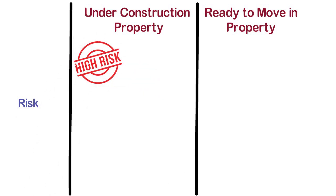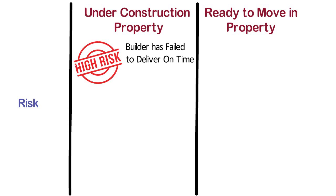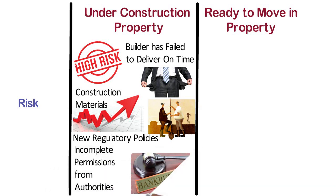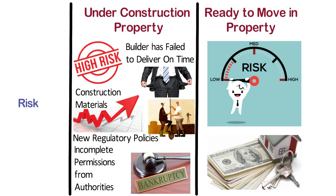Risk. There is high risk involved when investing in an under construction project. There have been cases when the builder has failed to deliver on time, and in severe cases failed to deliver at all, due to various reasons such as funding crunch, rise in construction material costs, land disputes, new regulatory policies, incomplete permissions from authorities, or builders filing for bankruptcy. It is thus imperative to do a detailed background check of the builder before investing. Whereas, ready to move in property involves low risk, as the end product is ready and the buyer just has to take possession after completing required payment and documentation.